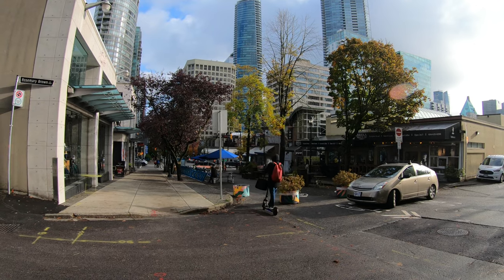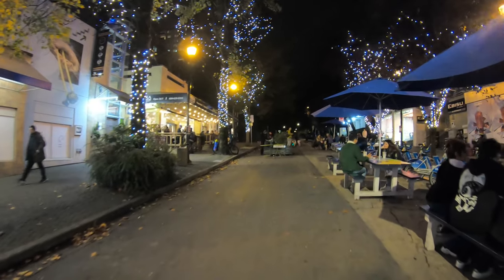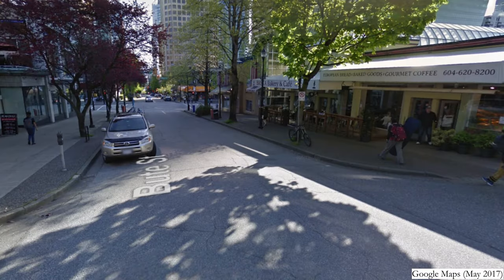This area, which I showed in my other video about Stanley Park, was pedestrianized within the last few months and is obviously already much beloved and well used. This is what it used to look like. That's what we call progress.